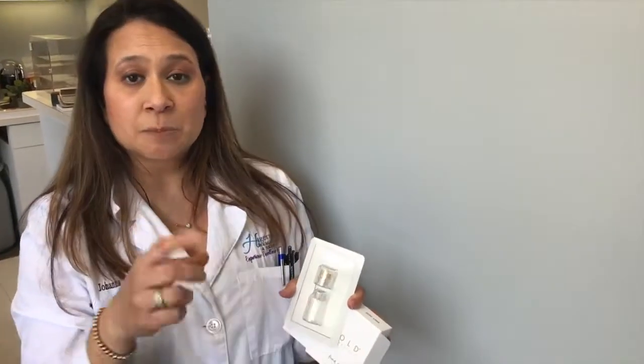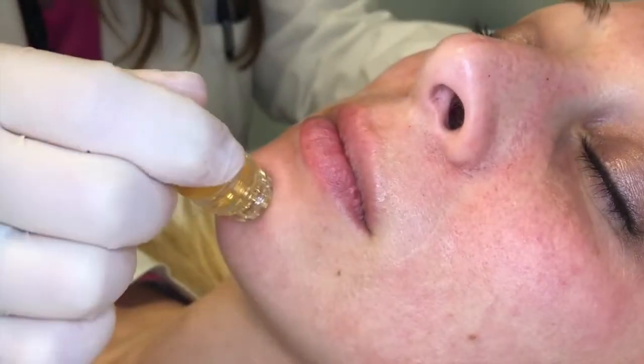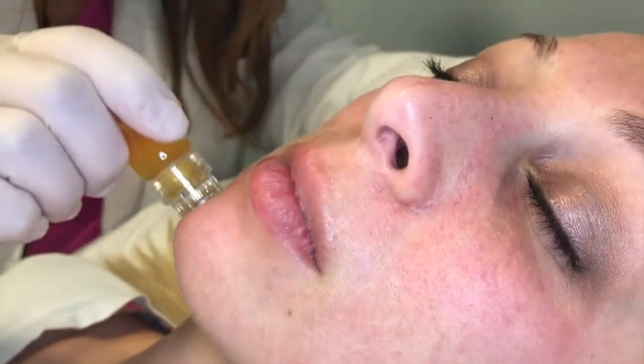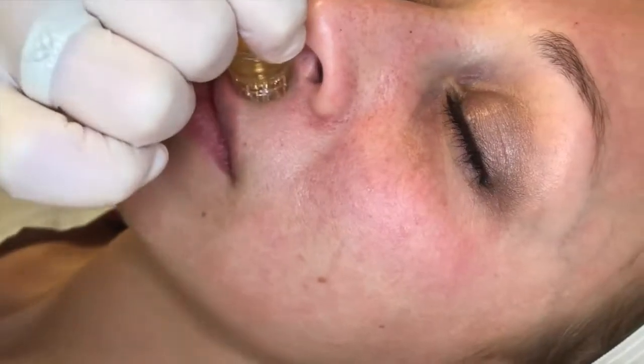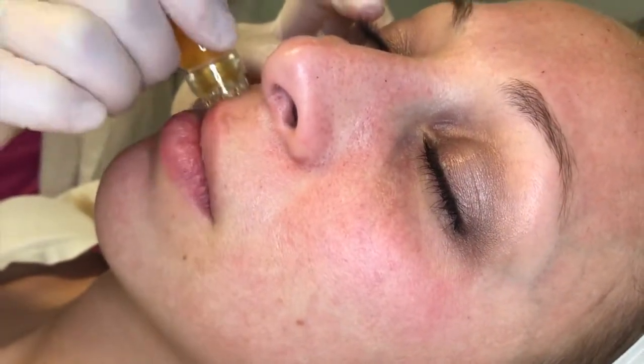What I can incorporate is PRP using your own blood — we spin it down so that we get your own natural growth factors — and I just stamp it into the skin. I can also use Botox and Restylane to soften pores and do what they call a Botox facial.